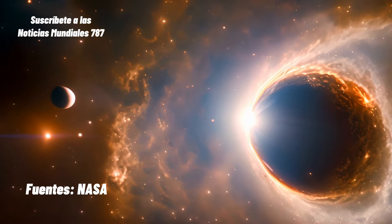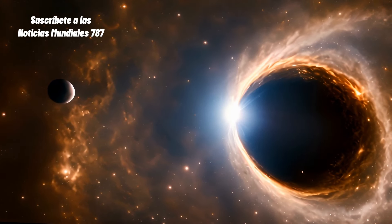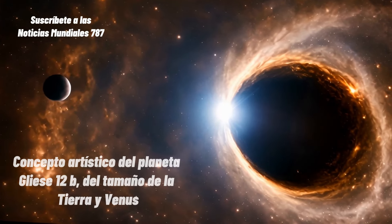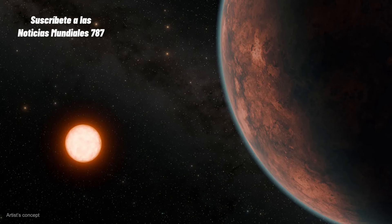La órbita de Gliese 12b está muy cerca de su estrella, recibiendo 1,6 veces más energía que la Tierra del Sol y el 85% de la energía que recibe Venus. Esto lo convierte en un excelente objetivo para estudiar la conservación de atmósferas en planetas alrededor de estrellas frías, crucial para entender la habitabilidad en nuestra galaxia, según Sisir Dolakia del Centro de Astrofísica de la Universidad del Sur de Queensland.